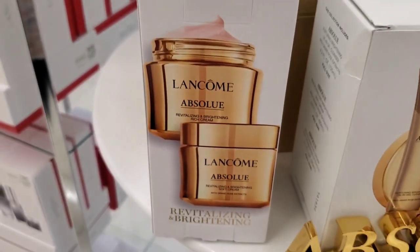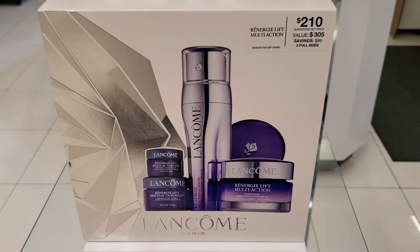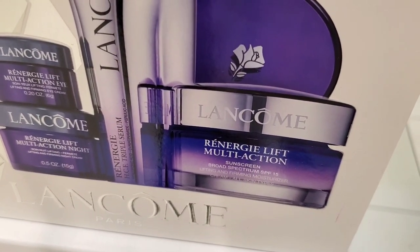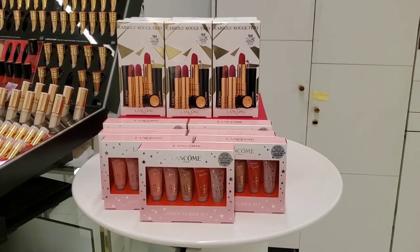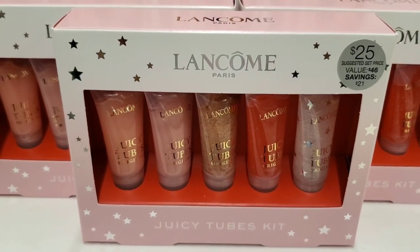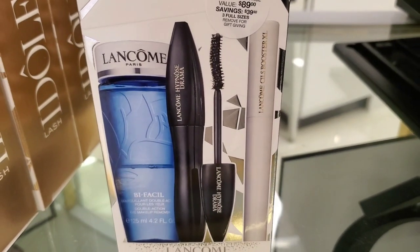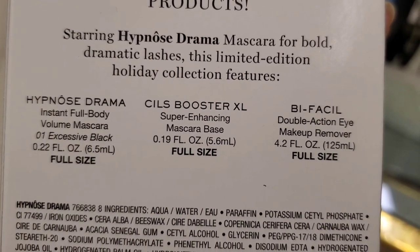For Lancôme skincare they had a revitalizing and brightening soft cream and rich cream set for $392 — really expensive but their skincare is really nice. Another set has a full size serum, night cream, eye cream, and SPF 15 day cream for $210. They also had a cleanser, toner, and scrub set for $35. Then there were Juicy Tubes Kits — 5 mini lip glosses for $25 — lip trios with 3 full size lipsticks for $64, and the Hypnôse Drama set with a full size mascara, mascara primer, and double-action eye makeup remover.